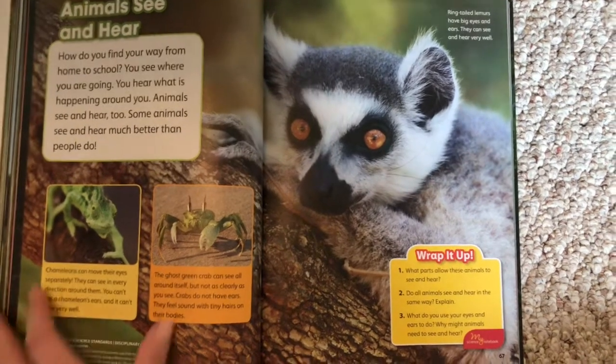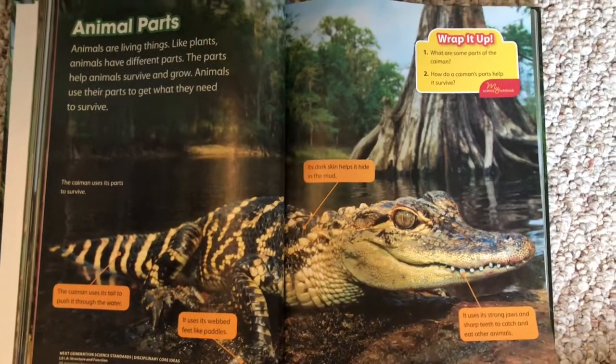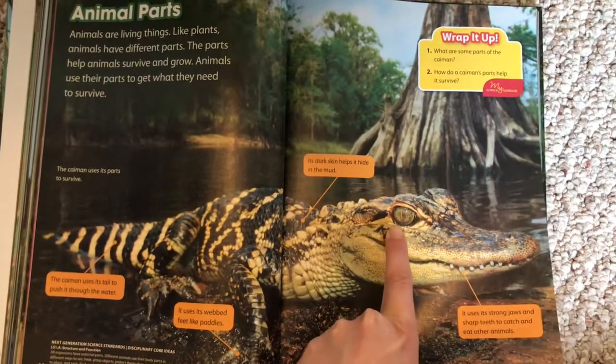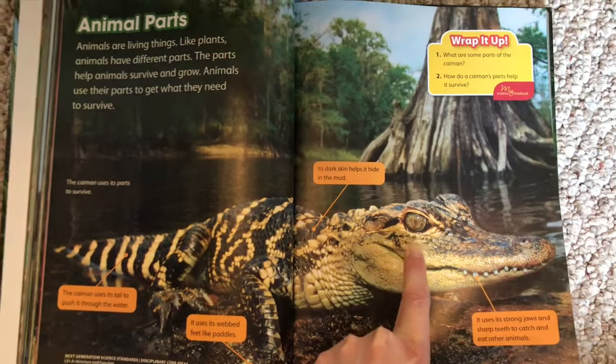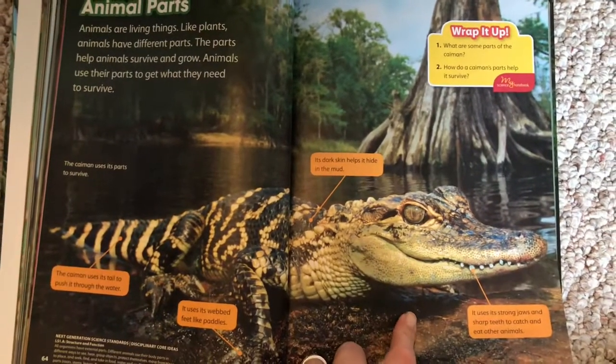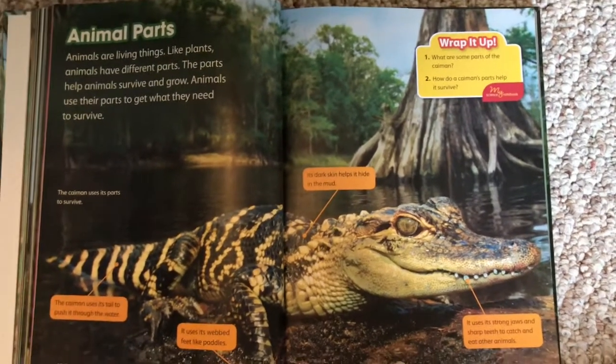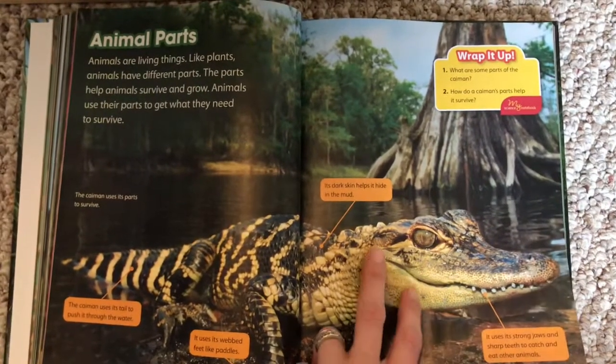Animals see and hear. This ties along with the body parts that we talked about yesterday. We looked closely at the caiman and talked about his eyes — how he can probably see better with his eyes. However, if you notice, there were no visible ears on the caiman. Well, the caiman does have ears, but they're very hard to see.